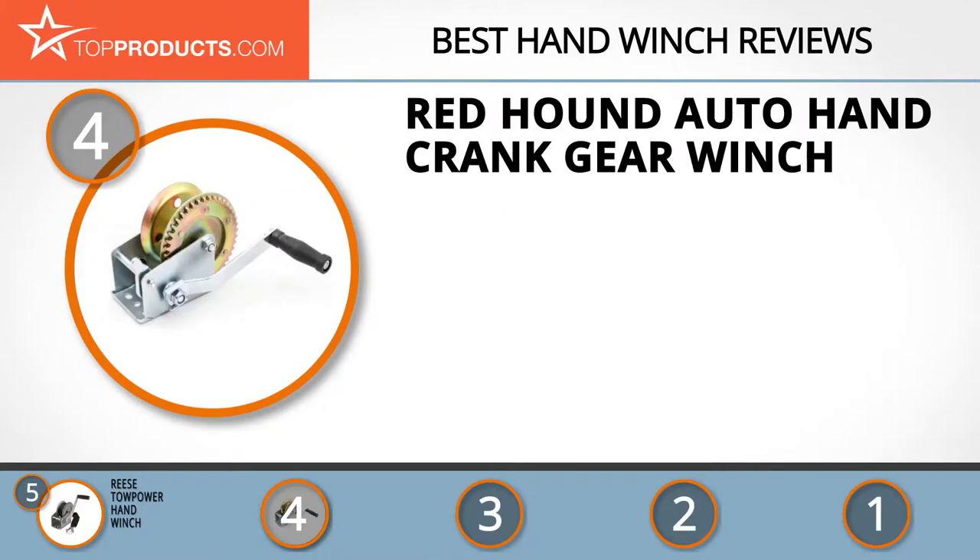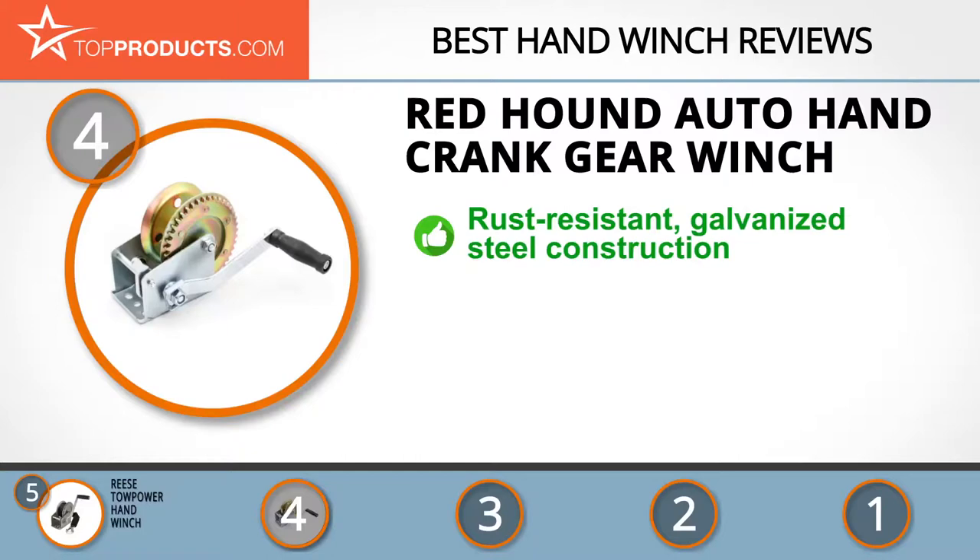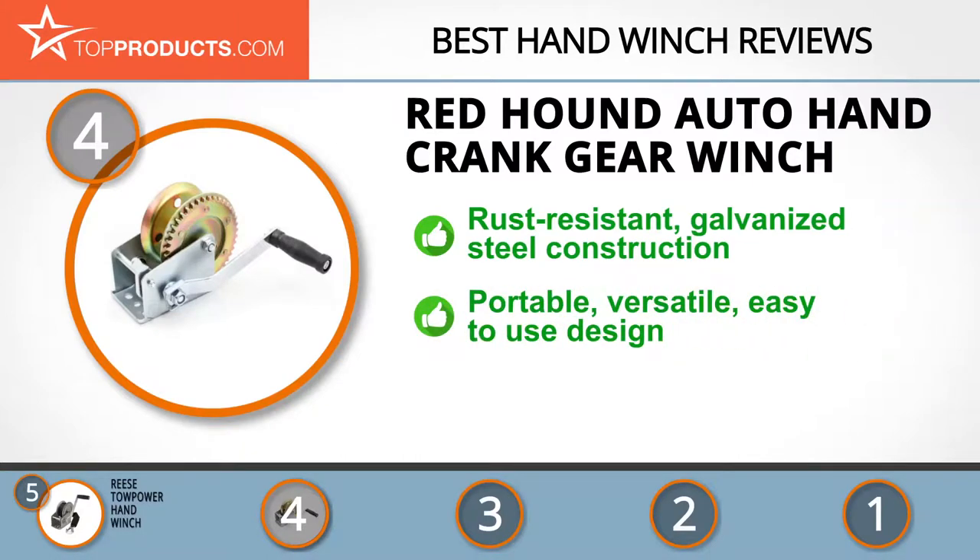At number four is the Redhound Auto hand crank gear winch. Redhound Auto has extensive experience manufacturing dependable automotive products that exceed customer expectations. This hand crank gear winch is made of galvanized heavy-duty steel and comes with a comfort grip handle. It is corrosion resistant with smooth gears for easy manual operation, and its lightweight frame makes it highly portable. Unfortunately, you'll have to provide your own cable as this winch doesn't come with one.